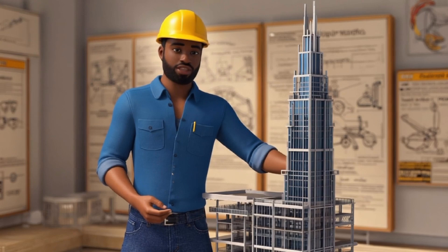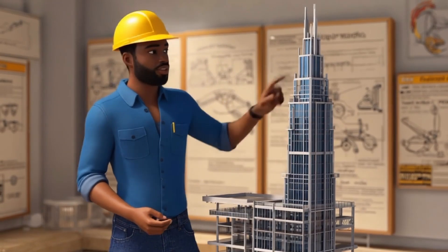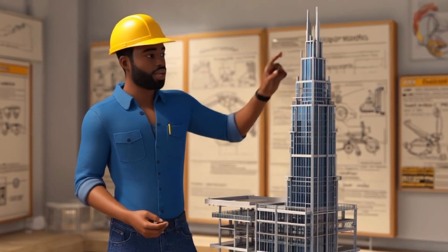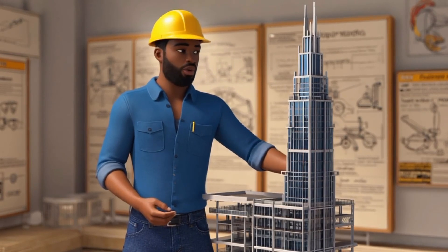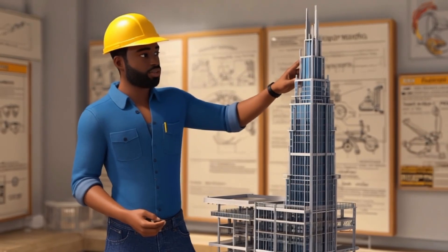Finally, let's check out skyscrapers. Have you ever seen a really tall building? Skyscrapers are built with metal frames that have lots of straight lines and rectangles. These strong shapes help the buildings stand tall and not fall over. Without these strong frames, skyscrapers couldn't reach so high in the sky.